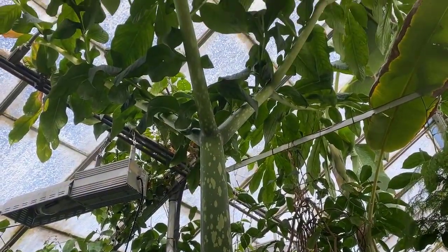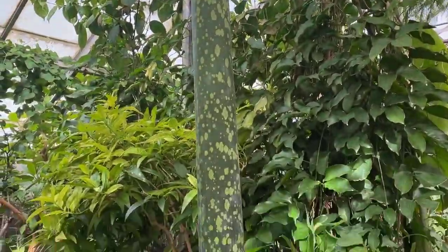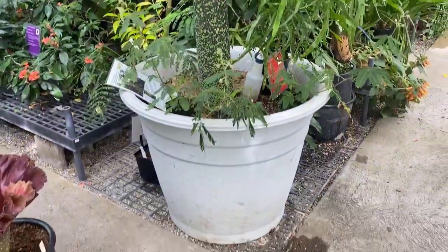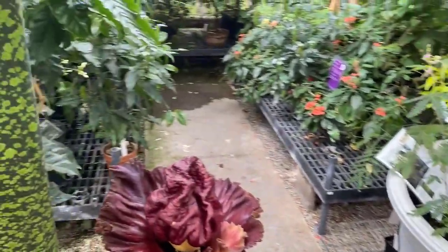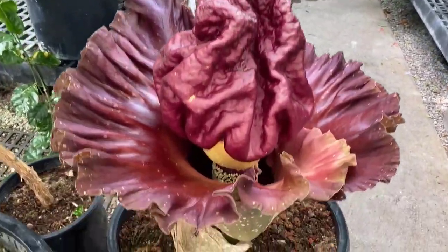This whole titan arum leaf will last anywhere from 12 to 14 months and then completely dies down. You can see the giant pot we have this in — hopefully we'll get a bloom. The corm isn't so much deep as it is wide and squat, so you need a wide pot rather than a deeper one.